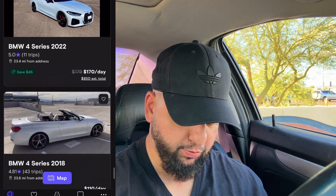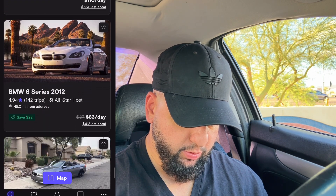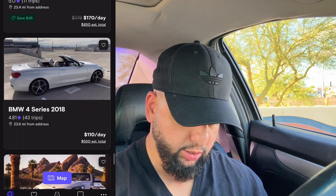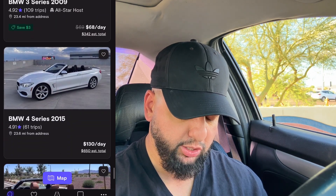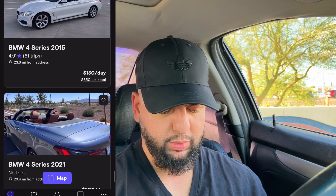This one has a 4.81 rating — pretty bad. And this car and another one are the same host at $130 a day. I've noticed that as it gets closer to the date, this person will lower the price significantly — it wouldn't surprise me if by Tuesday the car's at $70 a day. I've noticed that pattern in the past.